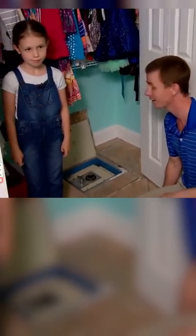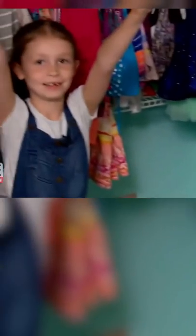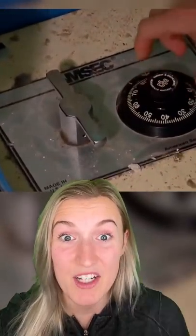We're really anxious to find out what's inside the safe. I'm hoping maybe gold bars or something. Money! Joe even posted on social media asking if anyone knew how to open the safe, and that's when a licensed locksmith saw the serial number and got the combination from the manufacturer.